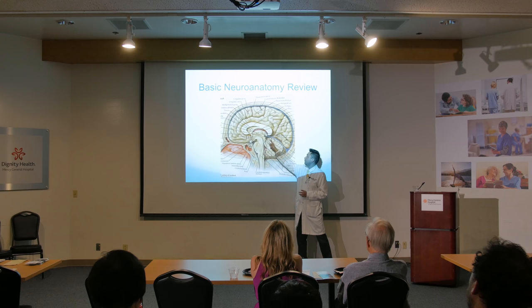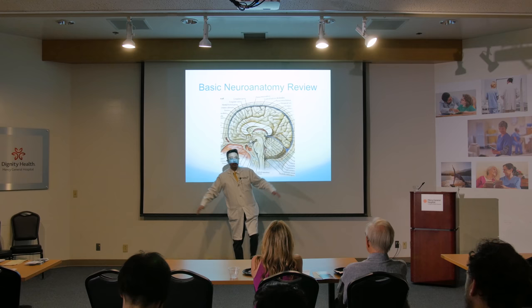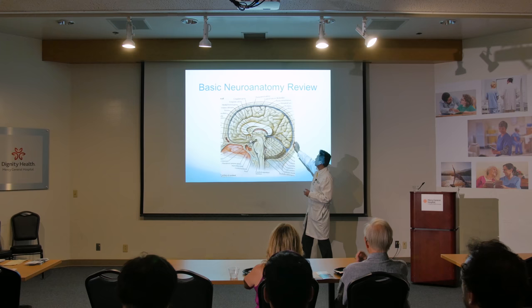Back here, this funny-looking structure is actually the cerebellum — the little brain. This is actually the area of coordination. So when you walk, the swing of your legs, the balance — that's all cerebellum. It's useful for coordination.